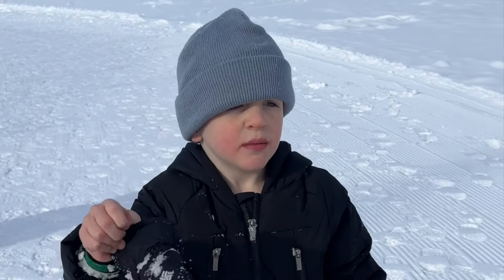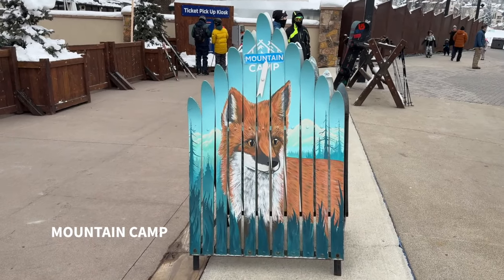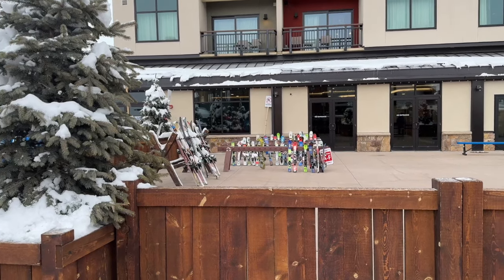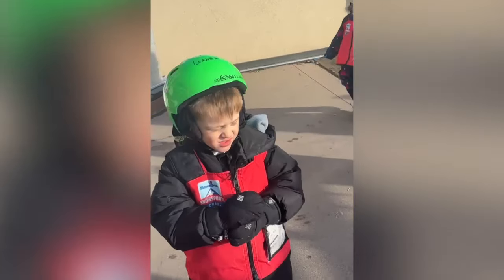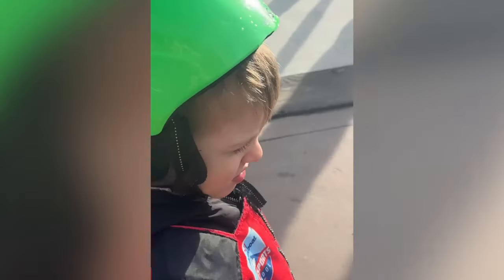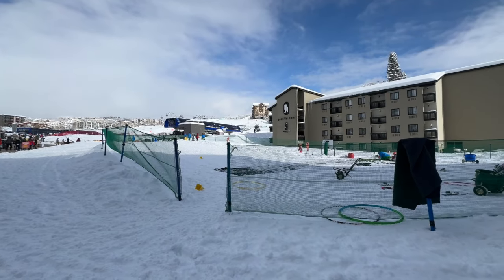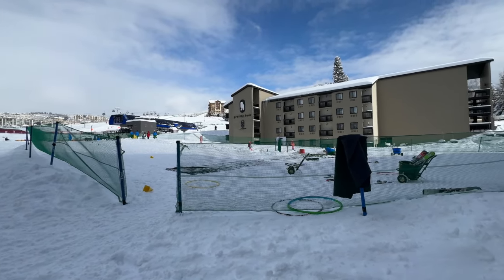Our youngest is four years old and he got to experience a ski lesson at Mountain Camp, a ski lesson and day camp hybrid for ages three to six years old. The kids program has changed a bit since we visited two years ago, so check the description box for the most up-to-date information. Mountain Camp has their own little learning area where Logan got to master the pizza.